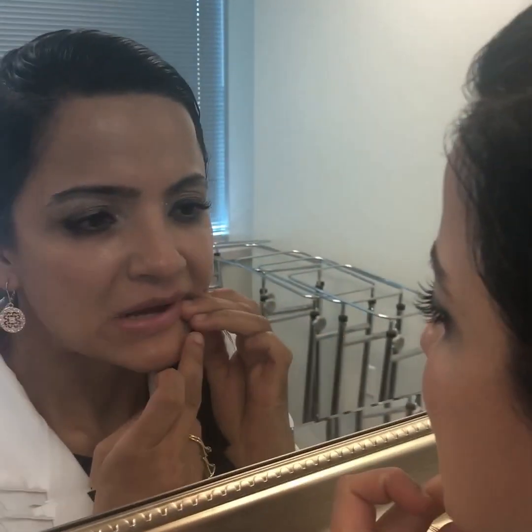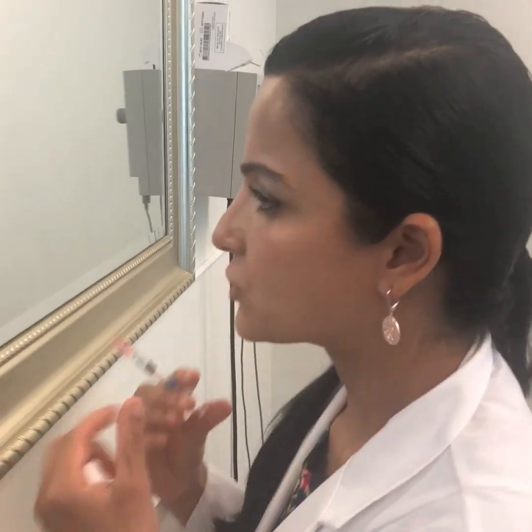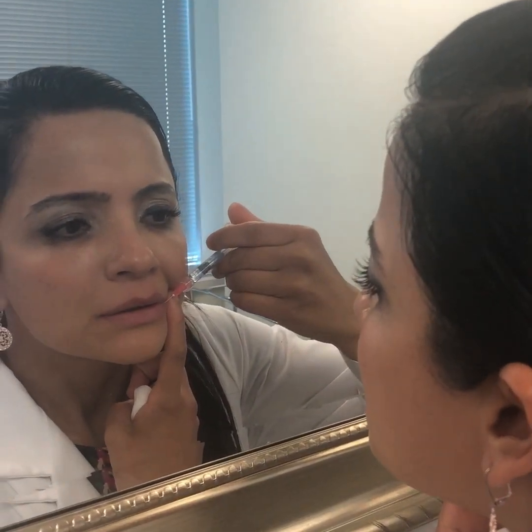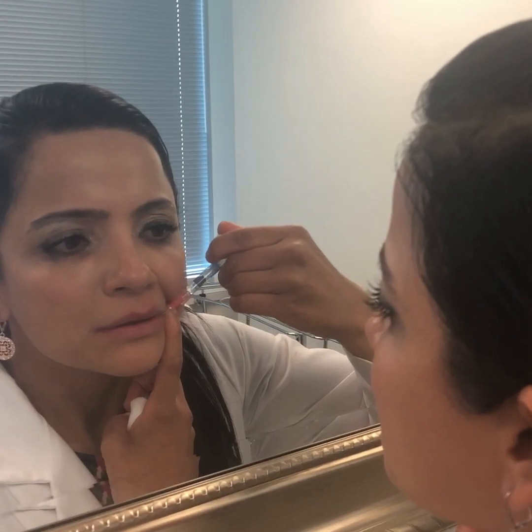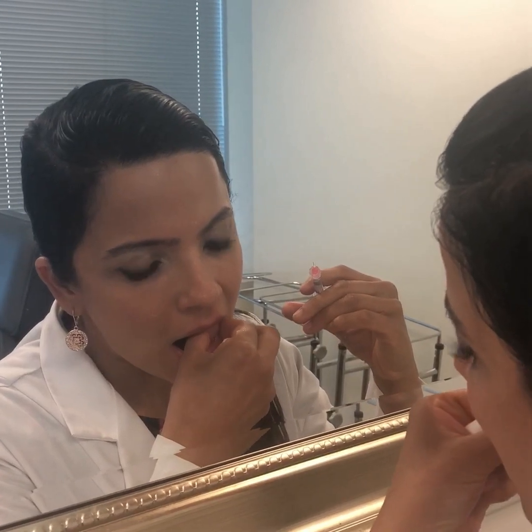So you can see, just a little bit to kind of perk that outside. I don't look grouchy — never. Awesome. So as you can see already, it's just a very natural, very, very natural, a little bit of filler. You can really nicely see the difference.